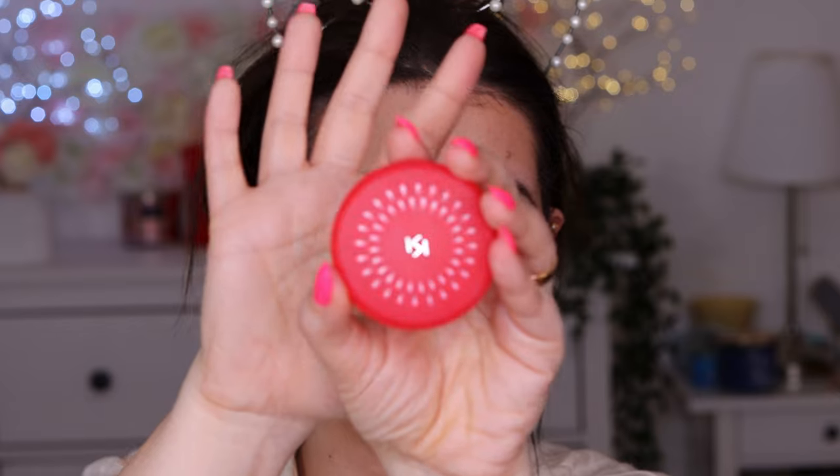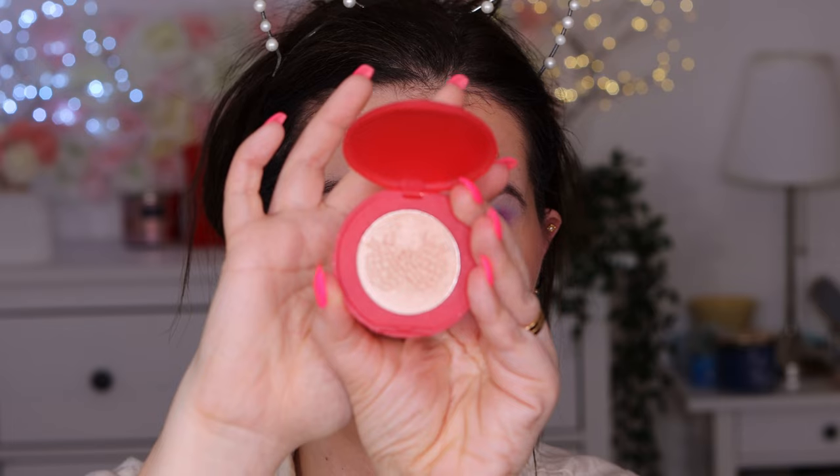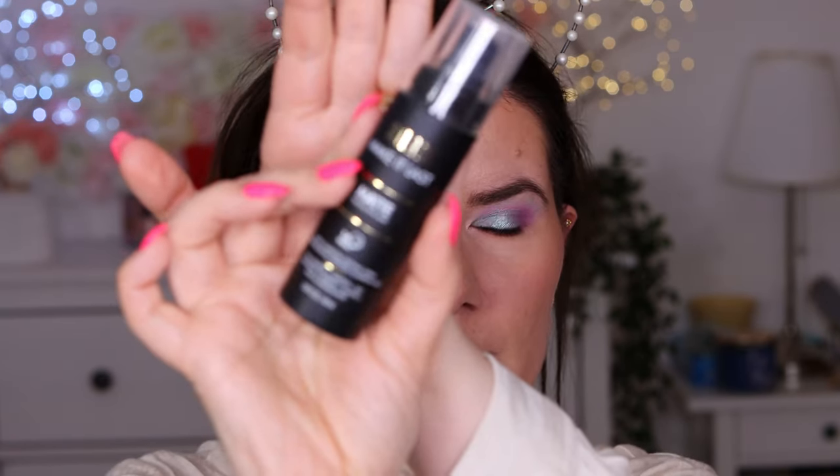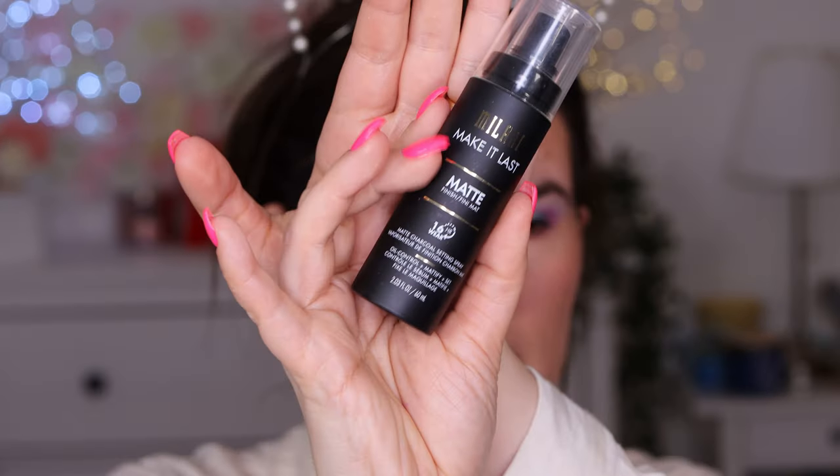I'm going in with the Kiko Fruit Explosion highlighter in One Golden Dream - this beautiful highlighter - using my fingers because I love using fingers for highlighters. Then I'm going in with the Milani Make It Last Matte Finish setting spray that I got from my friend Valerie. I always go in with a mattifying or long-lasting spray. So this makeup I tried today needs some convincing for me. The primer and foundation are looking good.